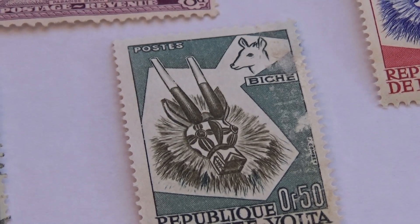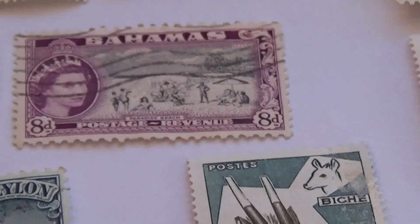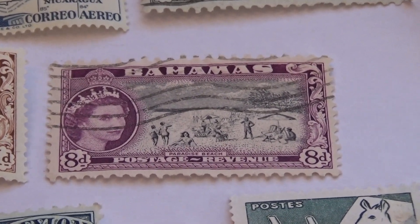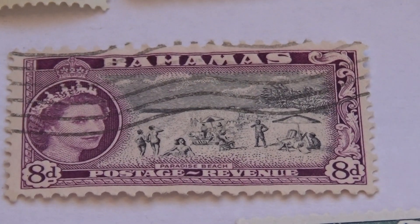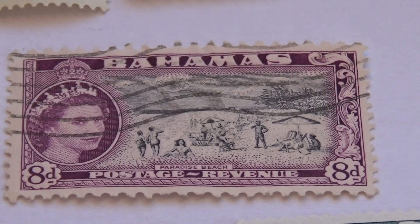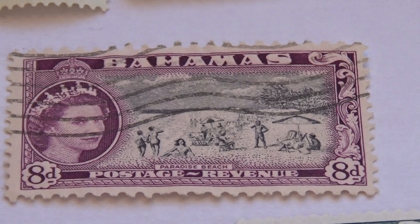Now we're going to go visit the Bahamas. We have a Bahamas stamp here. Look at that — these had to go through double printing: once for the black and white, and then once for the black and white portrait in the center. That's a pretty nice one, look at that.